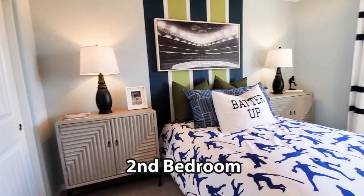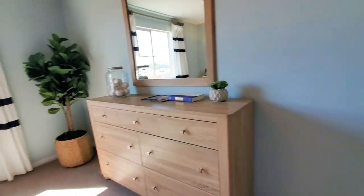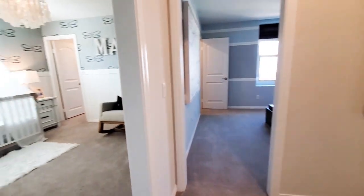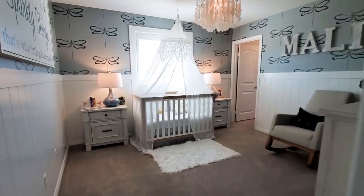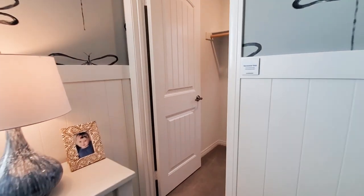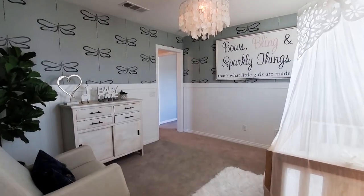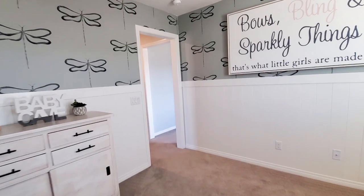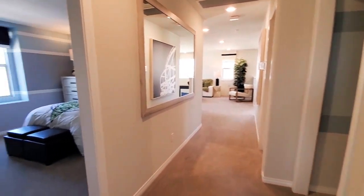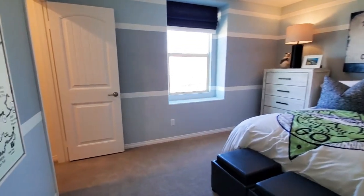The second bedroom has a closet, a window, and is carpeted. The third bedroom is carpeted, has a window, and a walk-in closet. The fourth bedroom has a window, is also carpeted, and features a walk-in closet.